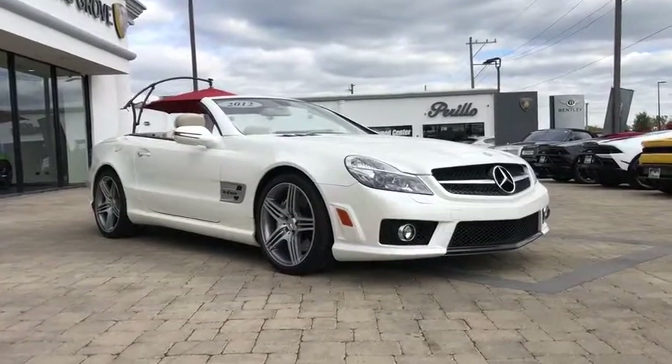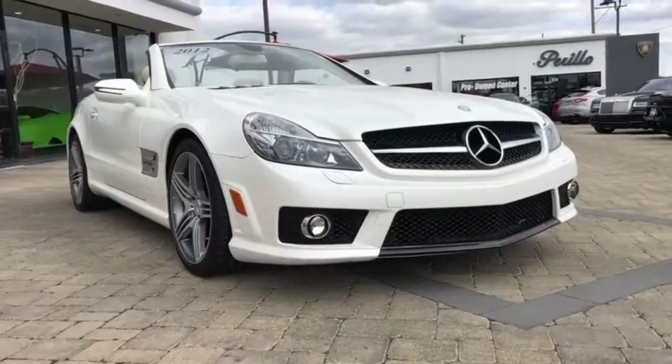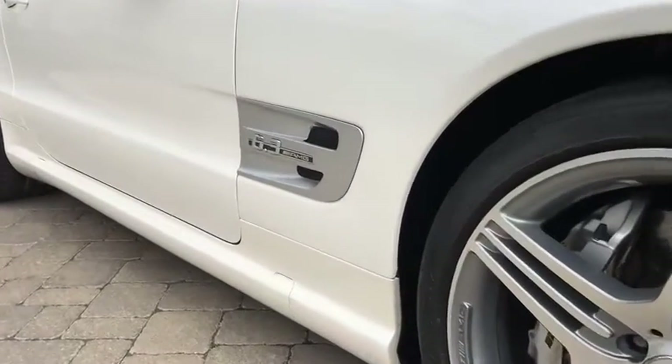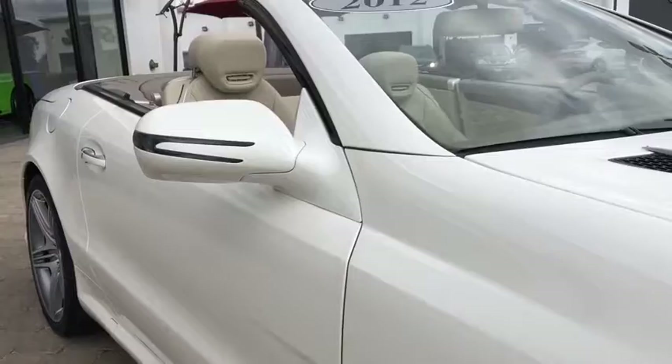We are pleased to show you the 2012 Mercedes SL Class. The SL Class is the stuff of legend, a story of epic proportions. The SL blends sportiness and luxury with a strong, responsive 5.5-liter V8 and agile handling.